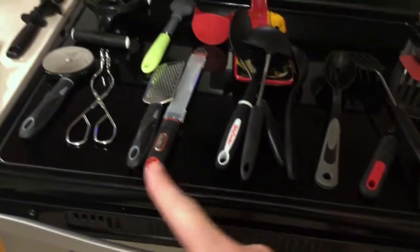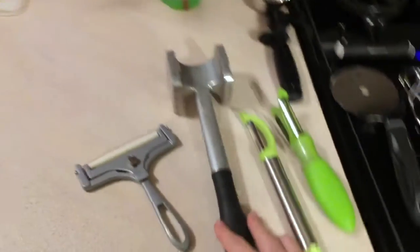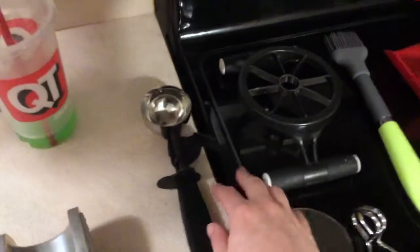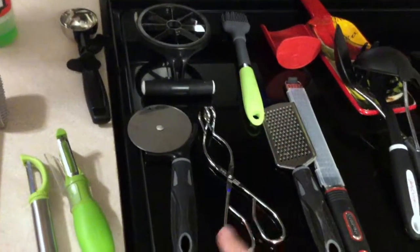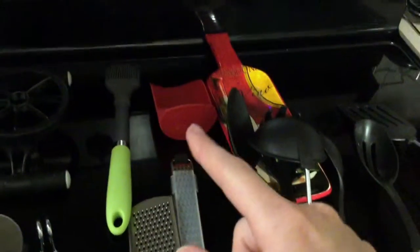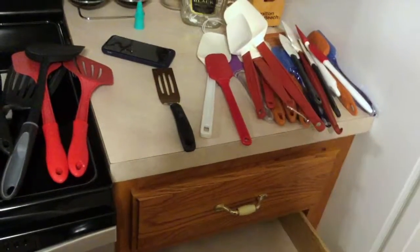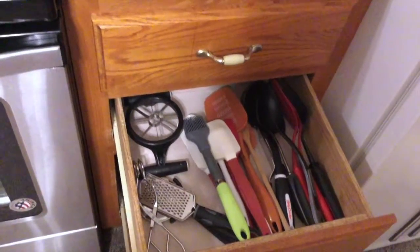My wine bottle stopper will be going down to the bottom drawer with the rest of my wine stuff, since I finished a bottle the other night. Some things we don't really use a lot — like the ice cream scoop, since we don't eat a lot of ice cream — will be going down there. There are a few other tools I'm not sure we've ever used, so those are heading to the bottom drawer too. A couple of spatulas and spoons will also be moved down.